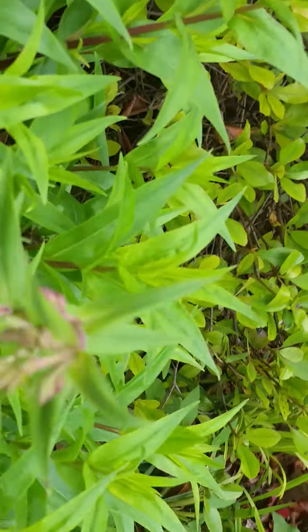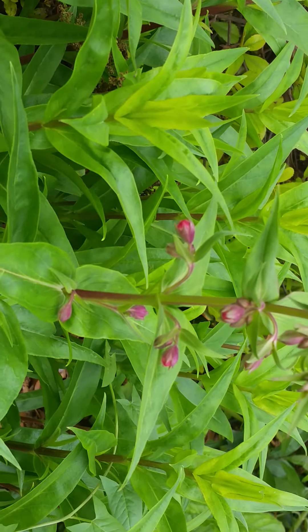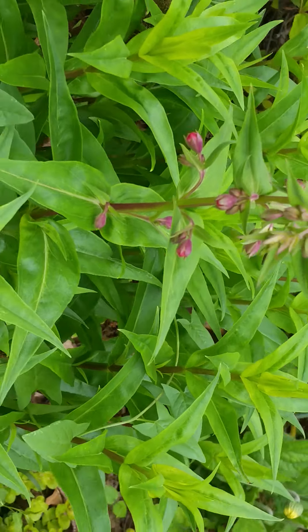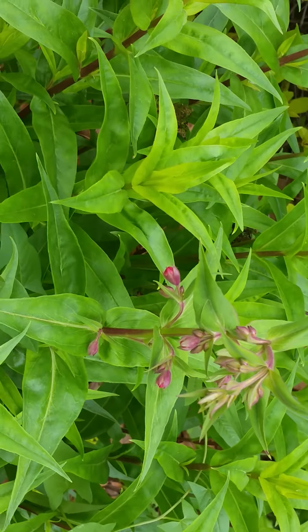We've got this cool thing — I kept this alive last year and bought it right before I got laid off. It's a penstemon; it's a type of hybrid penstemon — a good hummingbird plant.